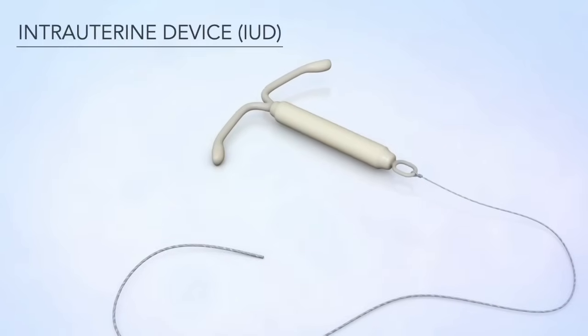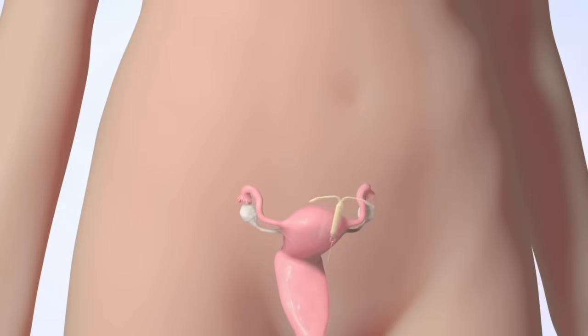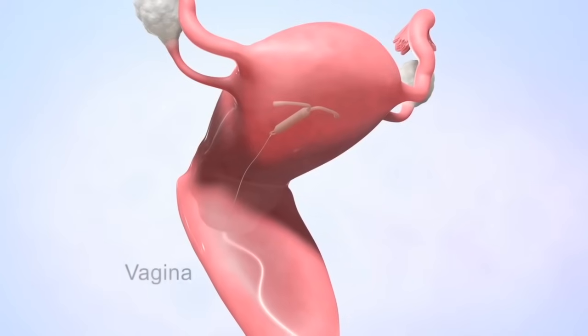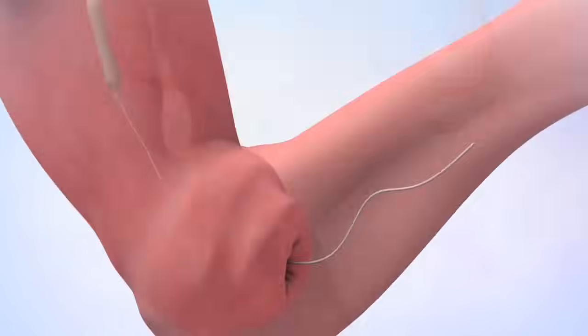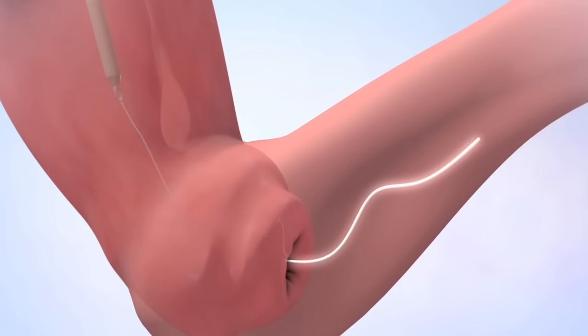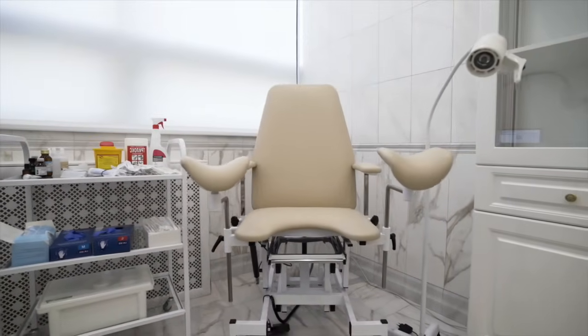An IUD is a tiny device that's inserted into your uterus to prevent pregnancy. A string of about one or two inches long will hang in the top of your vagina. Don't worry, you won't notice it. The string is there so a doctor can remove the IUD later.